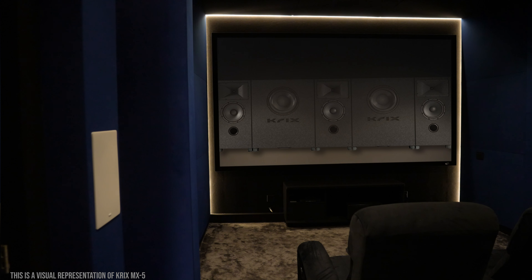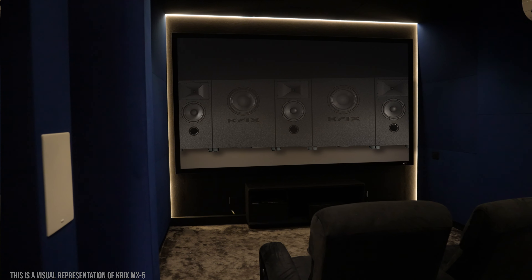The configuration of this theater is 7.2.4 Dolby Atmos DTS-X 4K. In this theater, we installed the Crix MX-5 Series. The LCR is a modular MX-5 Series, and these speakers are placed on the acoustic transparent screen.